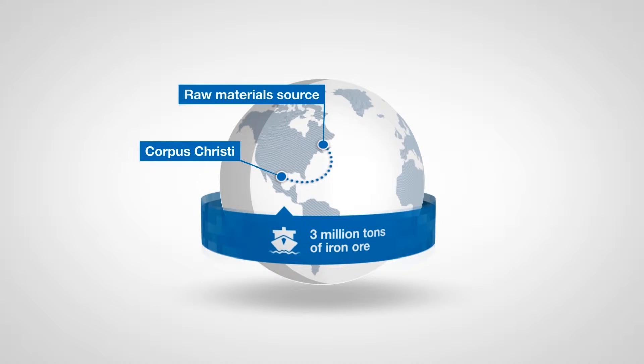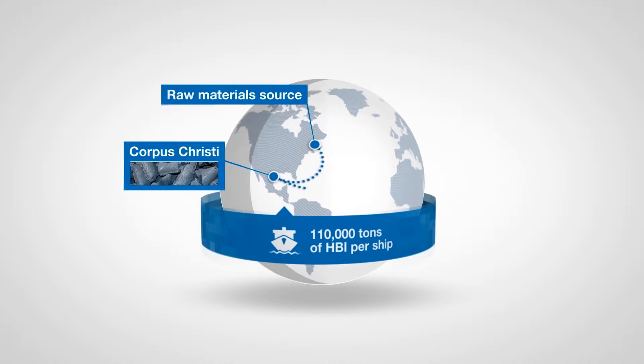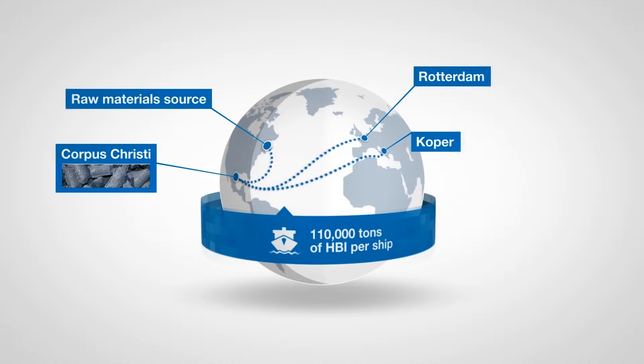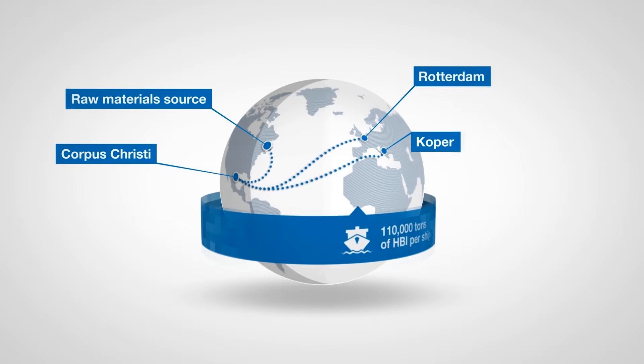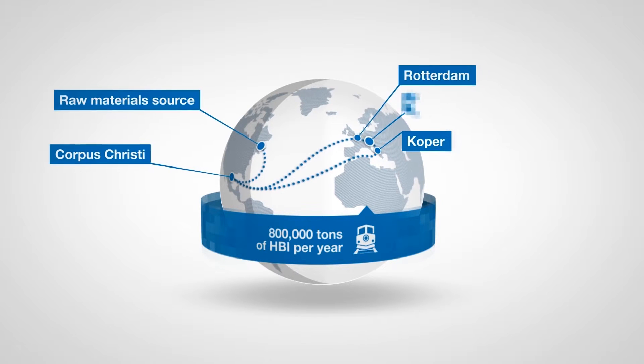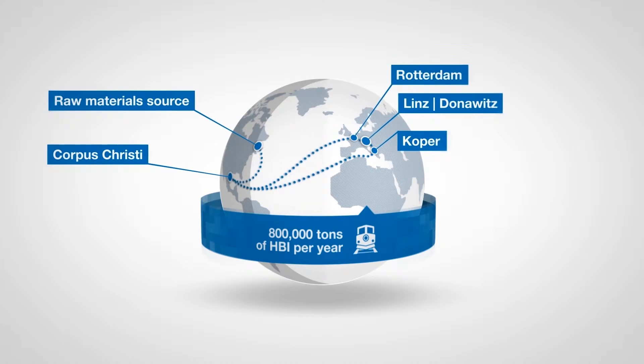Afterwards, the same ships transport up to 110,000 tons of HPI — hot briquetted iron — to Rotterdam or Corpa. Each year, around 800,000 tons of HPI are transported by barge or train from there to the plants in Linz and Donovitz.